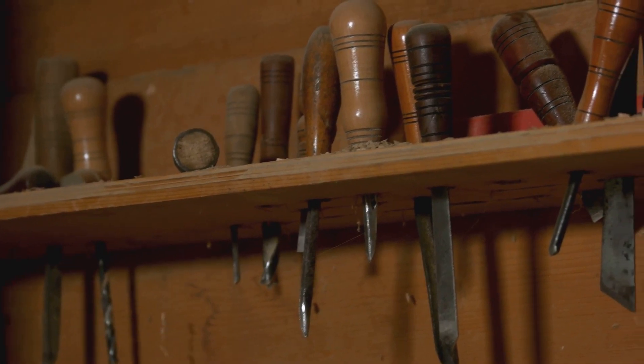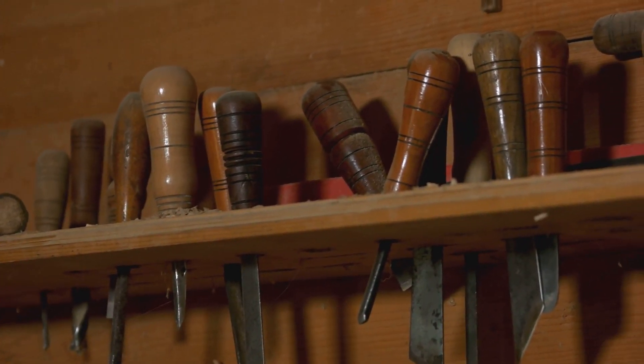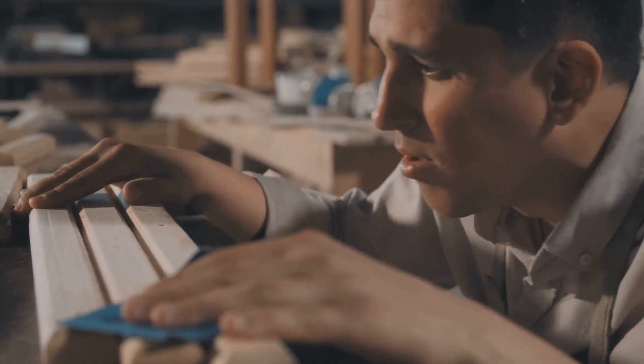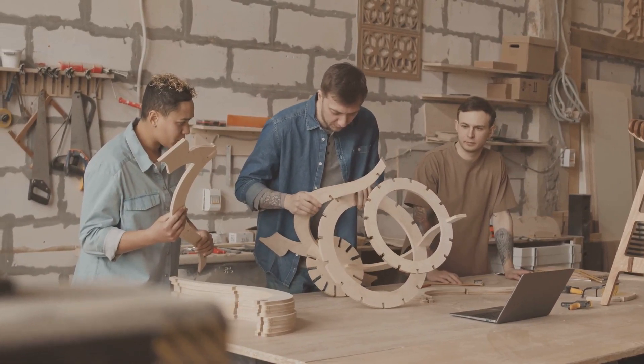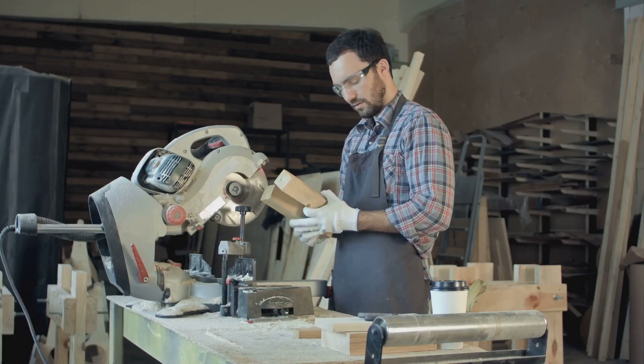To help you hone your woodworking skills, we've initiated a series of educational videos on a range of topics. Today we kick off with a deep dive into the fascinating world of woodgrades. We're excited to have you join our community of passionate woodworkers, so let's roll up our sleeves and get started with today's topic: Mastering Woodgrades.